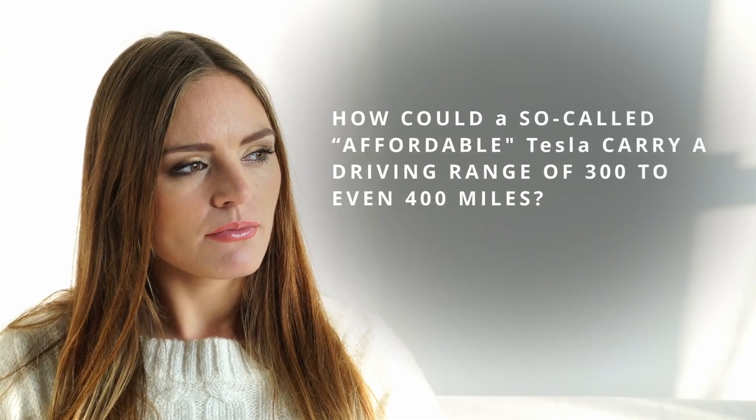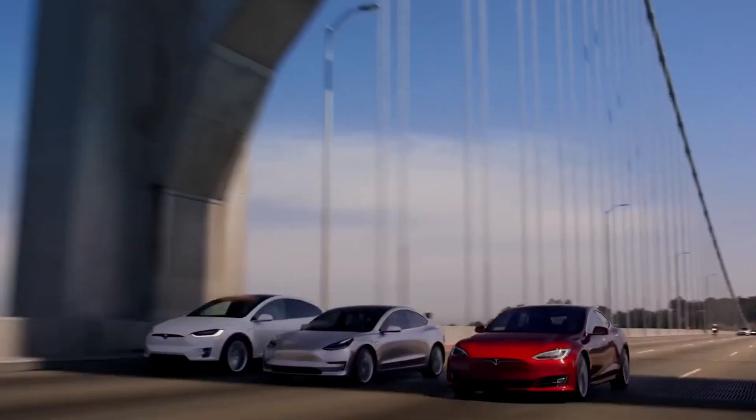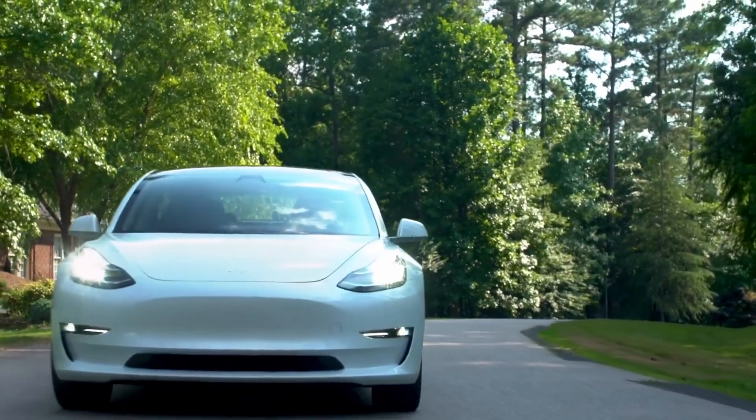Here's the question: how could a so-called affordable Tesla carry a driving range of 300 to even 400 miles? The answer might lie in Structural Battery Composites, one of the World Economic Forum's Top 10 Emerging Technologies of 2025.